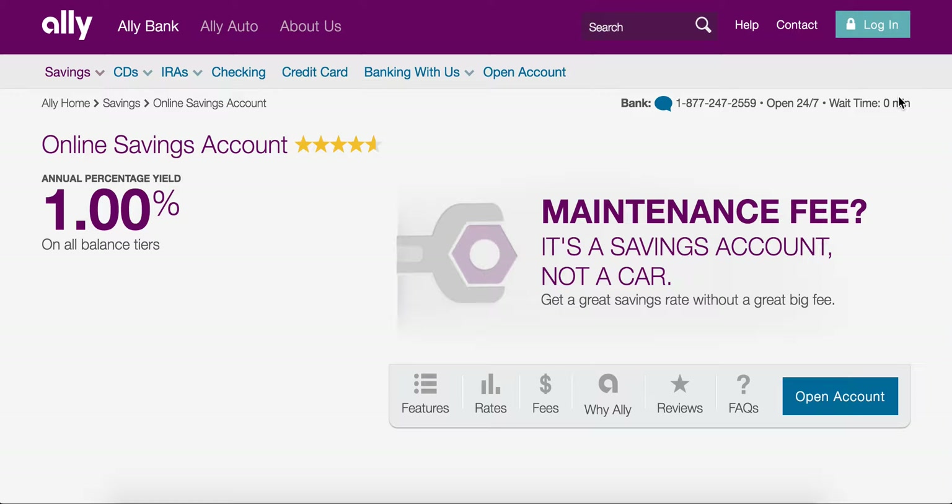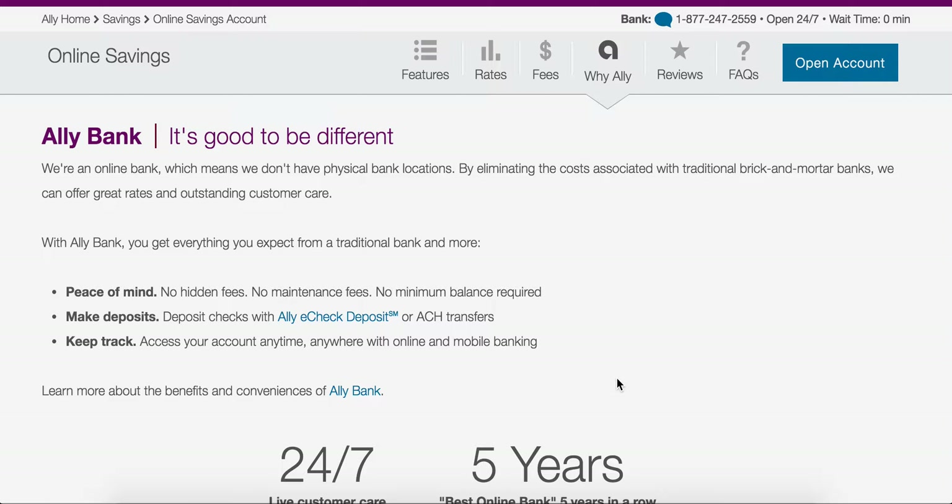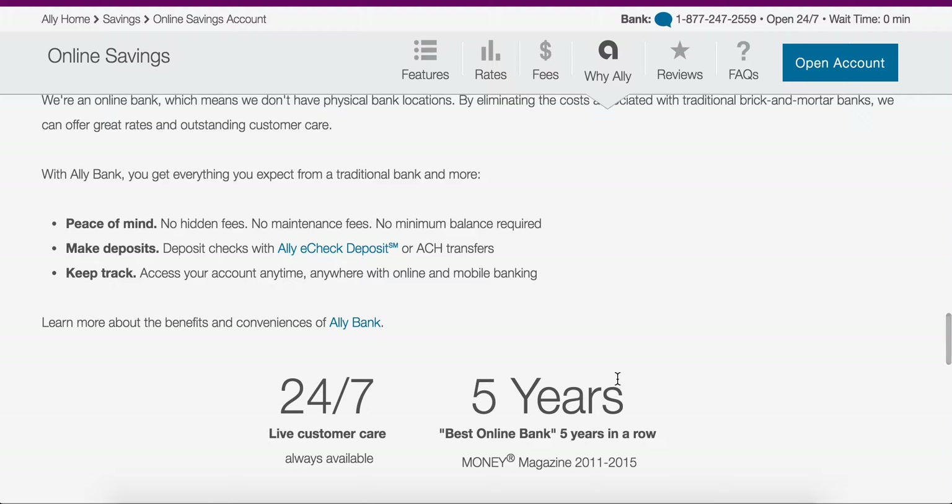The wait time is currently zero minutes, and this is super accurate — if it's one minute it will tell you, if it's two it will tell you. That's what's really great about Ally Bank. And we can click here where it says why Ally: no hidden fees, easy deposits, 24/7 service, and best online bank for five years in a row by Money Magazine. It just doesn't get any better.